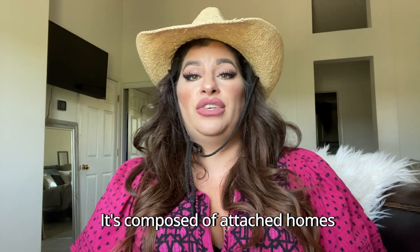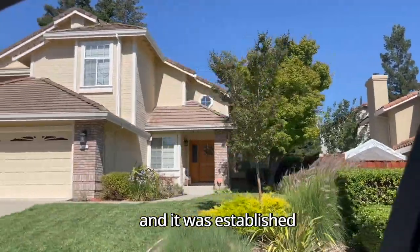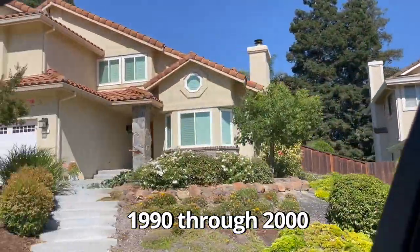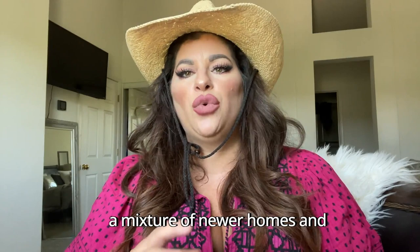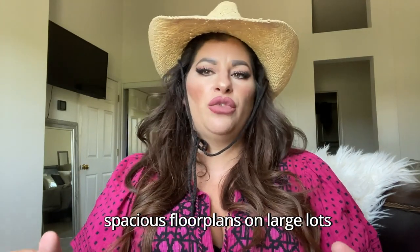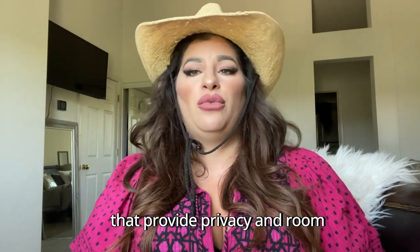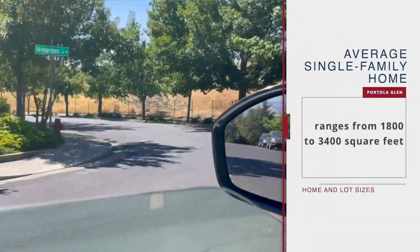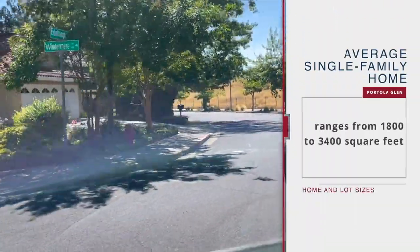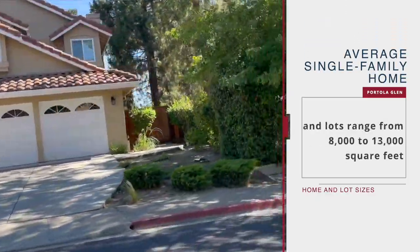The next community on our list is Portola Glen. Portola Glen is a serene neighborhood composed of attached homes such as condos and townhomes, as well as single-family homes. It was established in the 90s, from 1990 through 2000. The single-family homes are characterized by spacious floor plans on large lots that provide privacy and room to entertain. The average single-family home ranges from 1,800 to 3,400 square feet, and the lots range from 8,000 to 13,000 square feet.